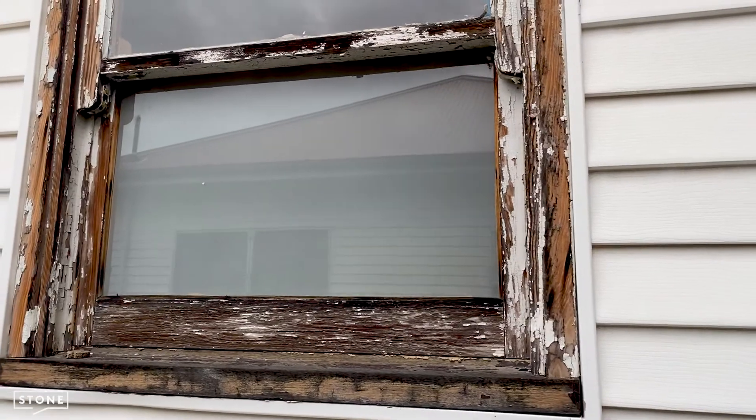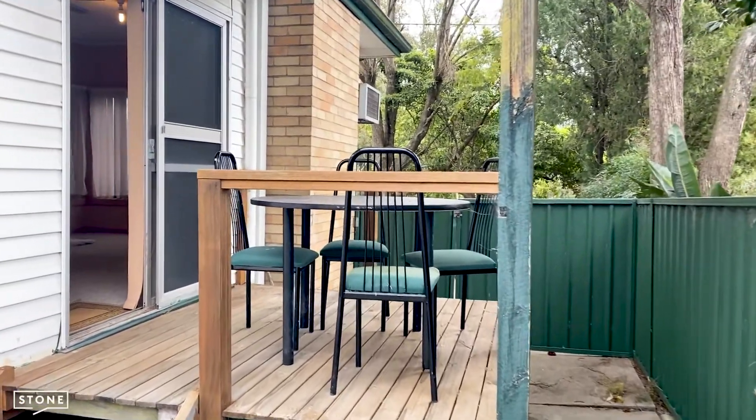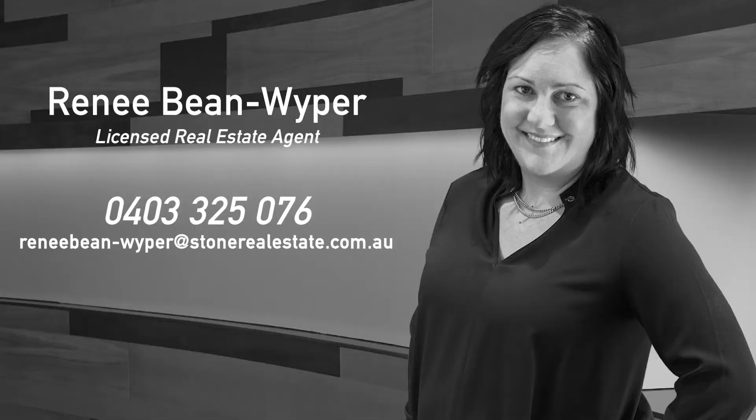There is TLC required, yes, but the location and the size of the home is what you are buying. To arrange your private inspection, please call today.